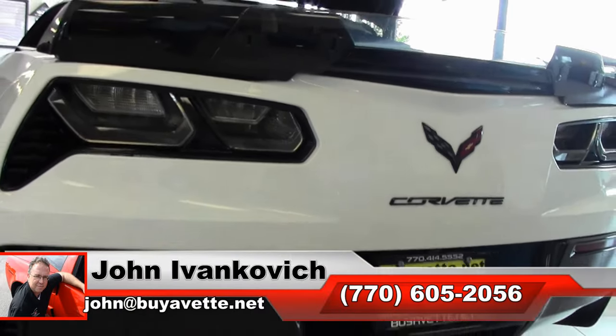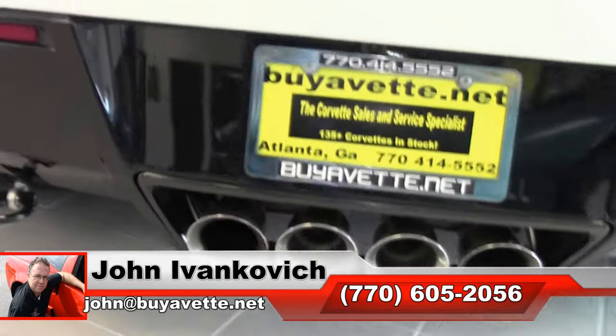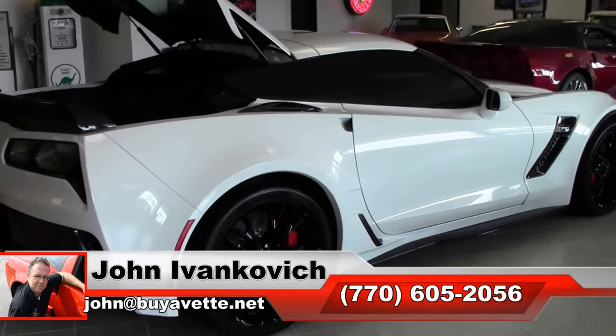Folks, give me a call at 770-605-2056 or email john@buyavet.net if you'd like to know more about this or any of the hundreds of Corvettes and classic cars we carry in stock. We'll look forward to seeing y'all out on the road.